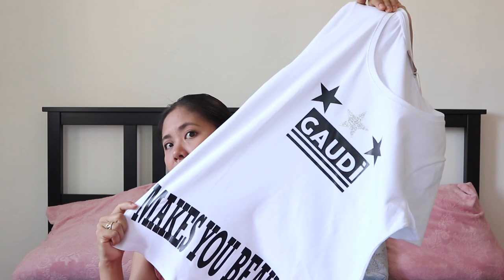Since I love this t-shirt — it's really soft material — when I like something I tend to get it in another color as well. So I picked this one in pink. It says 'Gaudi' with three stars and at the bottom it says 'makes you beautiful.' The white one is the same style. The retail price was 39 euros and I got it for 27 euros.